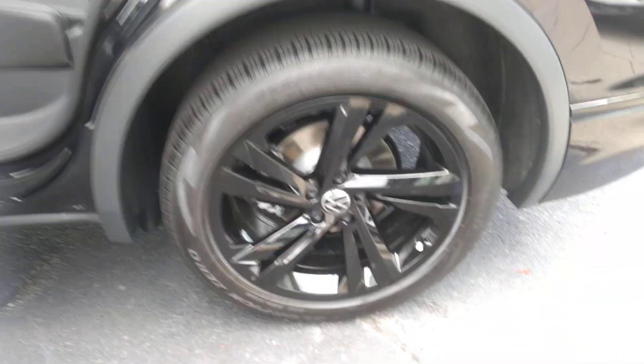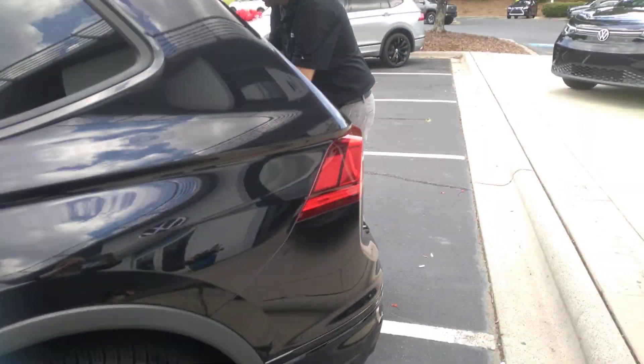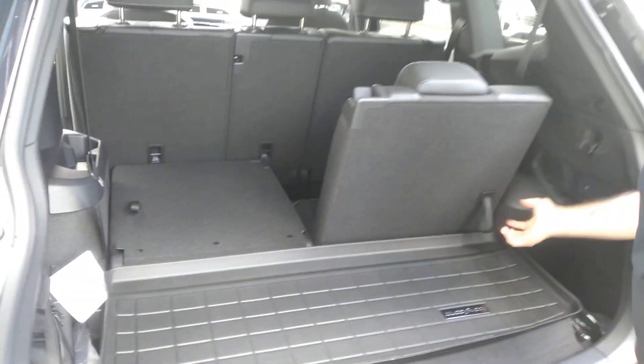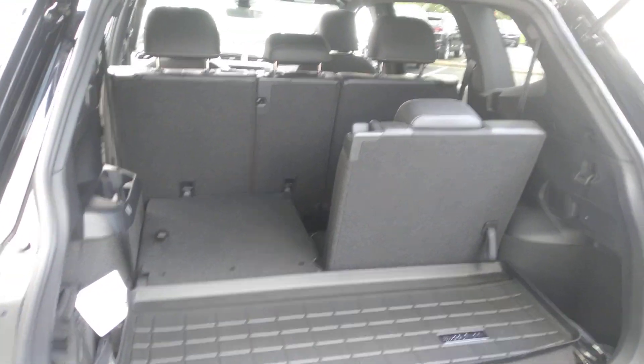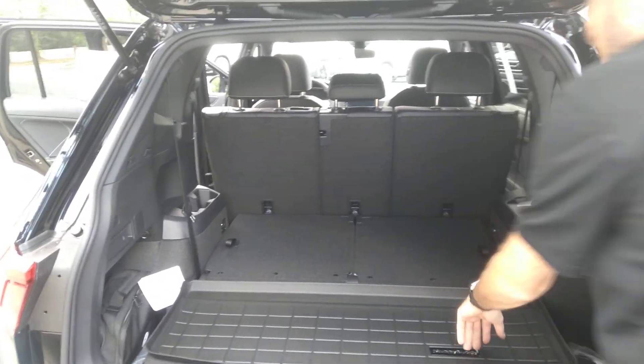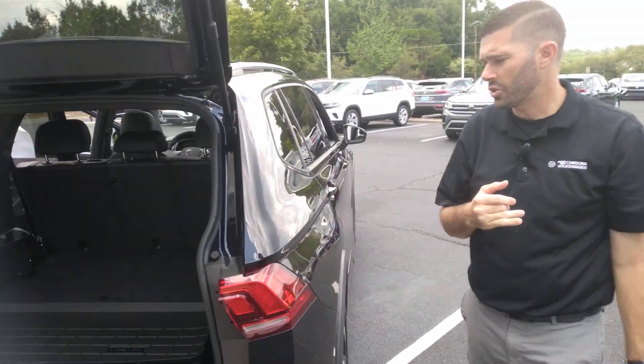This one does have a third row too, Stuart, and it's extremely easy to put up. You just grab that lever, pull it back, and it's easily accessible. You will also have a roadside kit, first aid kit, and a little rubber mat there for extra protection as well.